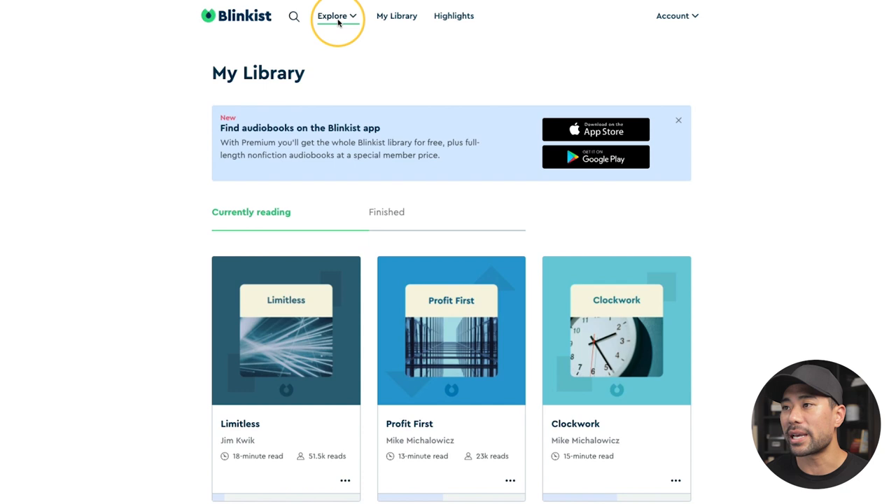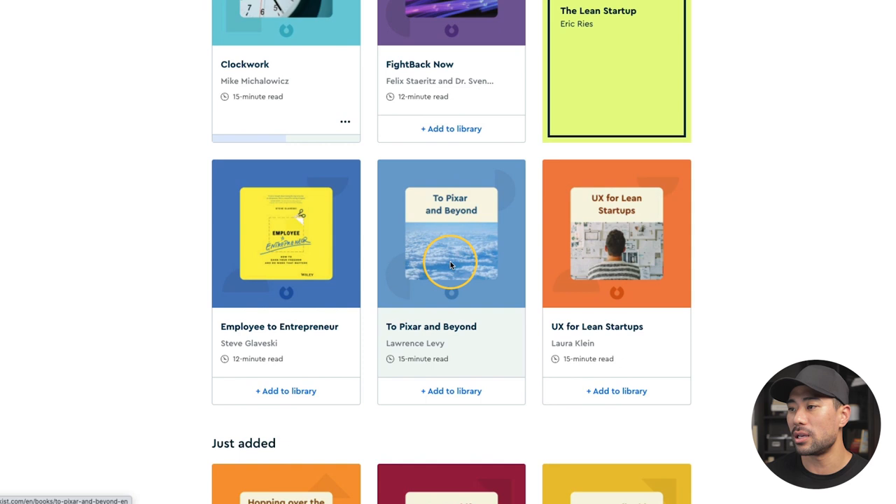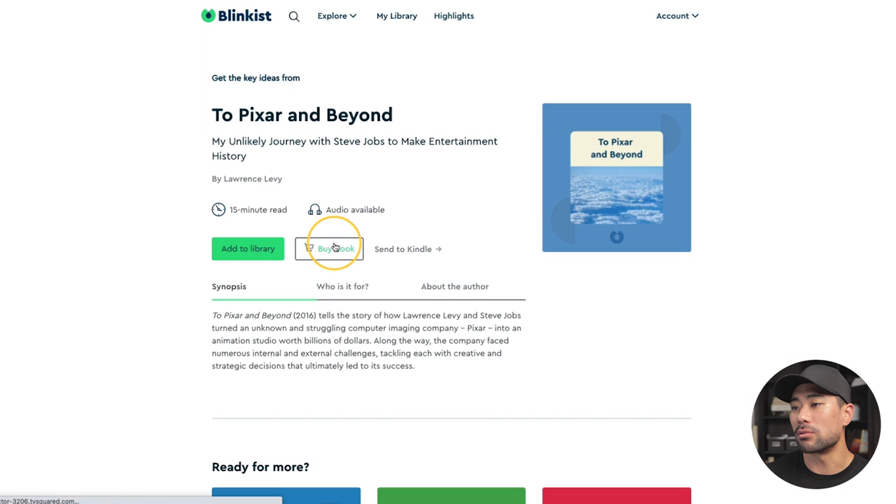Once you have an account, here's what the backend looks like. If you go to Explore you can navigate directly to the category you want — say, entrepreneurship — and browse through the book summaries. Click on one and it gives you a summary of how long it'll take to read. In this case it's 15 minutes and audio is available. Click 'Add to Library' when you want to start reading.